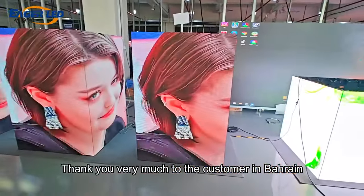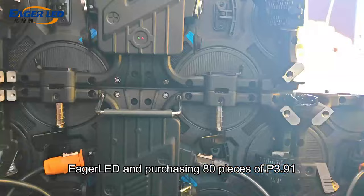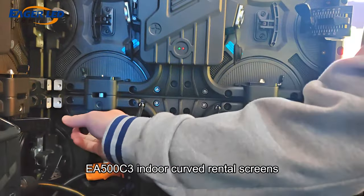Thank you very much to the customer in Bahrain for choosing Eager Lead and purchasing 80 pieces of P3.91 EA500C3 indoor curved rental screens.